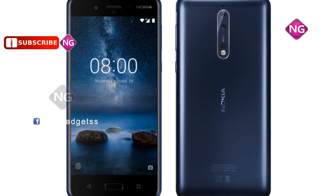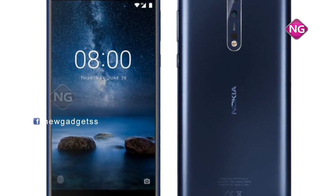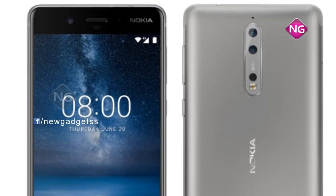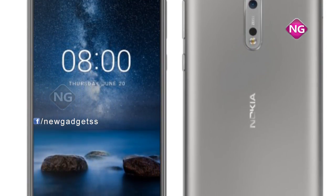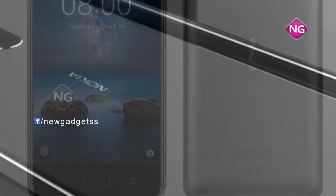Nokia 8 was released in August 2017. This smartphone comes with a 5.30-inch touchscreen display with a resolution of 554 pixels. Nokia 8 is powered by a 1.8 GHz octa-core Qualcomm Snapdragon processor. Nokia 8 has 64 GB internal storage.